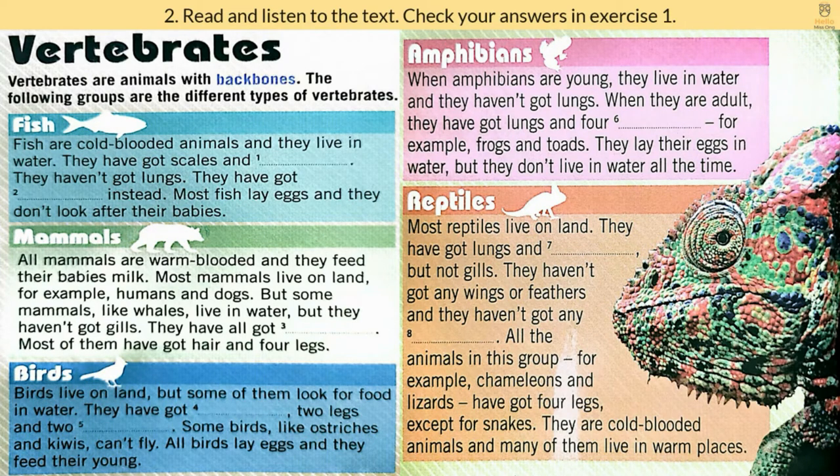Exercise 2. Read and listen to the text. Check your answers in exercise 1. Vertebrates are animals with backbones. The following groups are the different types of vertebrates. Fish are cold-blooded animals, and they live in water. They have got scales and fins. They haven't got lungs — they have got gills instead. Most fish lay eggs, and they don't look after their babies.